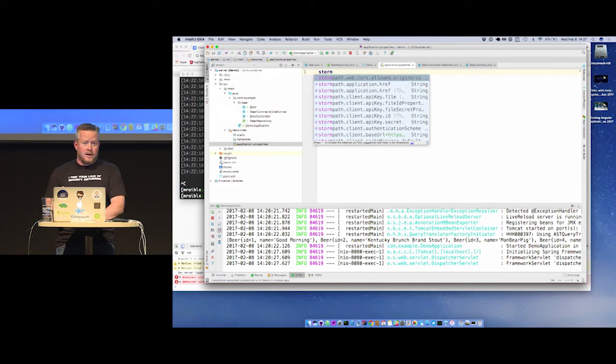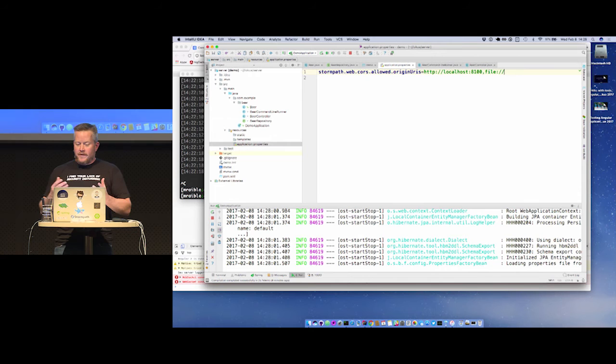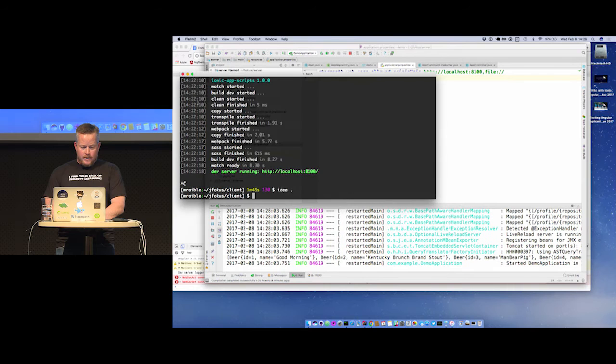I discovered a bug where an origin header of 'file://' is sent when deployed on a device. According to Ionic and Stack Overflow, it's a bug in Tomcat. You shouldn't have to specify 'file://' with the most recent version of Tomcat, but I found you do have to add it. That's how we configure our server to allow requests from the client.